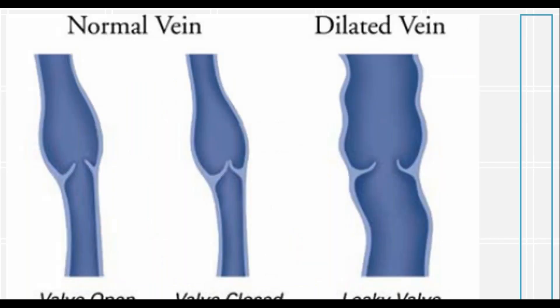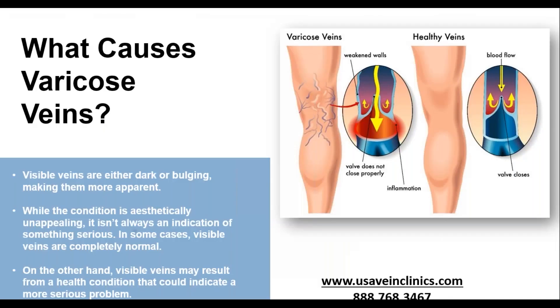Over time, the veins can become diseased, and particularly these valves can become diseased. In this picture on the left there's a normal vein. When the valve closes, that prevents backwards flowing blood towards our feet and promotes blood to continue up our legs towards our heart. Over time, these valves can become damaged and leak — they don't close all the way. When that happens, blood continually leaks through the valve down towards our feet, and instead of going back up towards our heart, it stays down and those veins get bigger and more dilated.